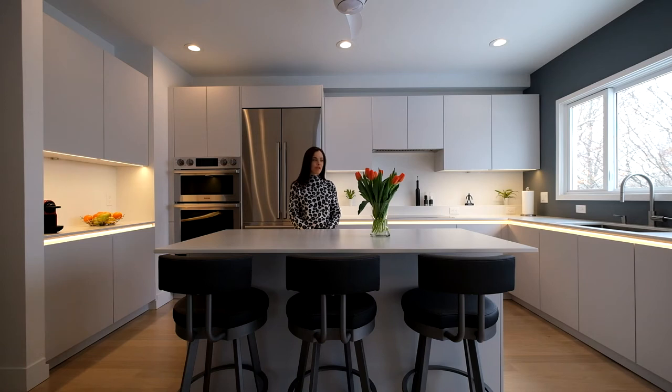We did this project post-COVID. These clients signed off on the cabinetry back in December of 2019, and we were supposed to begin demolition in April — we all know what happened in April of 2020. We installed this kitchen in early fall of 2020, and we're just now here to film. We walked in and hadn't seen it since the countertops went in. The clients had the opportunity to decorate, and we walked in — it was just so light and bright and beautiful.